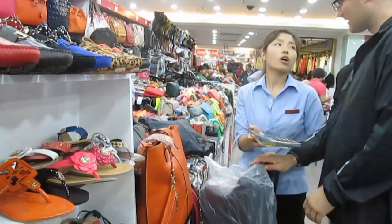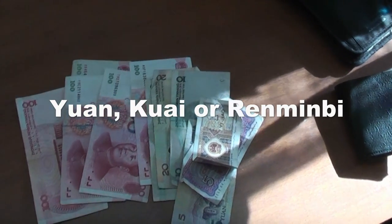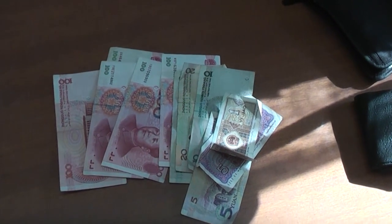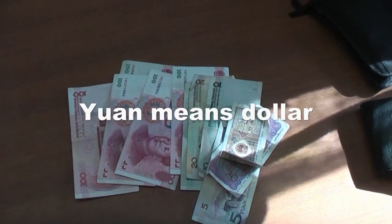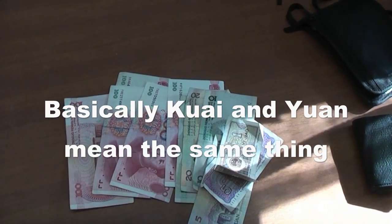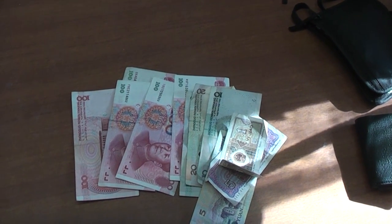Something else you may find confusing is that the money is referred to by different names. You'll commonly hear it called yuan, kwai, or renminbi. Renminbi is like specifying where the money is from — similar to saying US dollar or Australian dollar. Yuan is comparable to saying 'dollar,' and kwai is more colloquial, like saying 'buck.' You'll hear lots of people talking about prices in kwai or yuan, and kwai and yuan mean the same thing — you'll get used to it as you go shopping in China.